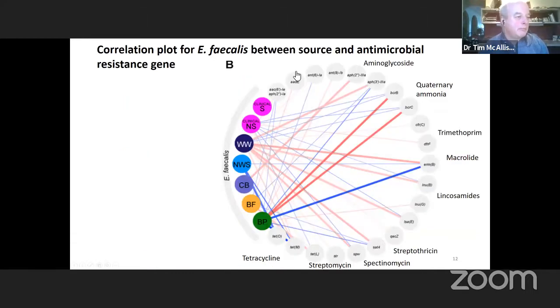Looking more closely at all the different antimicrobial resistance genes, including resistance to the biocide quaternary ammonium: in the beef processing plant, interestingly, we found genes in enterococci — in this case faecalis — coding for resistance to quaternary ammonium, suggesting that some disinfectants used within the beef processing facility are selecting for resistance to those biocides.